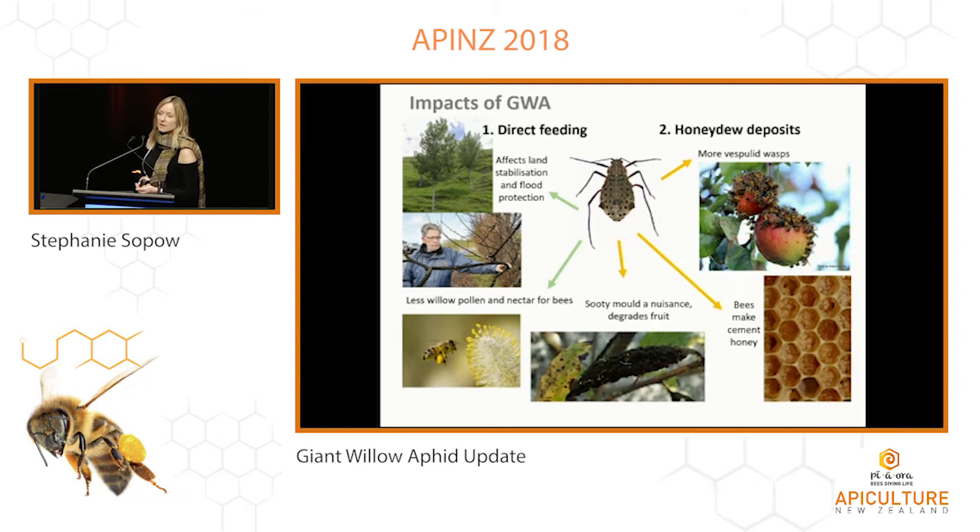The honeydew has also been causing cement honey for certain beekeepers if bees gather enough of it and bring it into the hive. The sooty mold is a nuisance in itself and is also a problem for, for example, kiwifruit growers. If they have a willow shelterbelt, the honeydew can blow in on the wind, settle on the fruit, and cause sooty mold on their fruit.